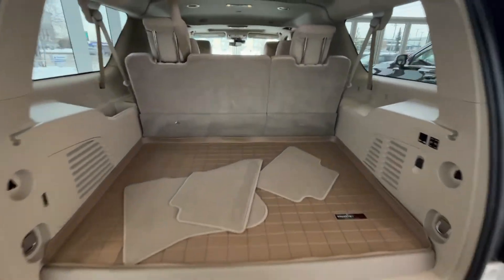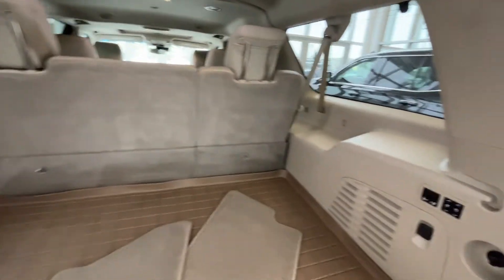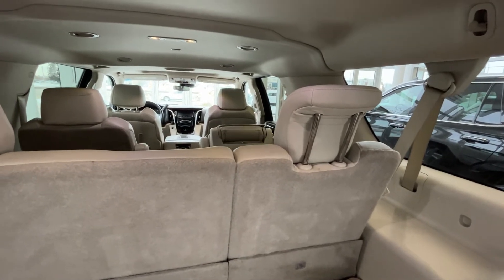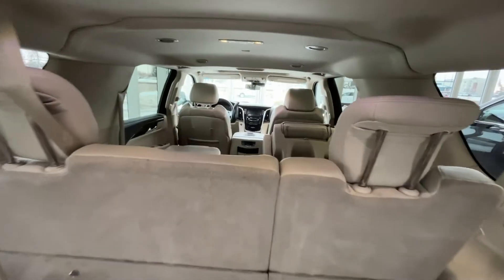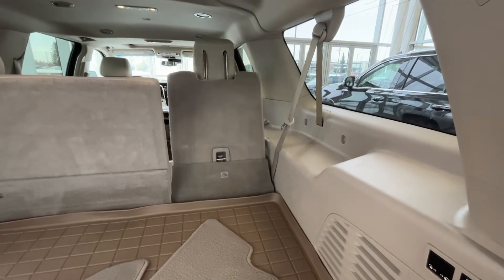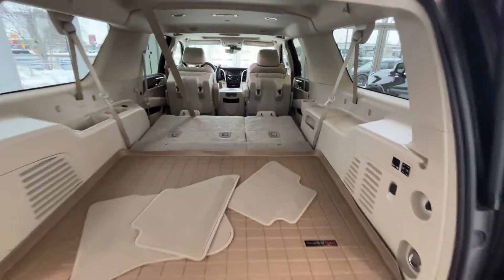Plenty of storage in the rear as well as our 60-40 split rear seats. We can see our captain seats in front of those — these all fold down, and we'll show you how. For the captain seats, hold this and down they go; they also go up. Now for the rear seats, just fold right down. We can see how much storage there is in this ESV — plenty of storage if you need it.